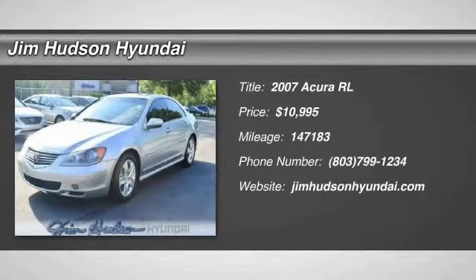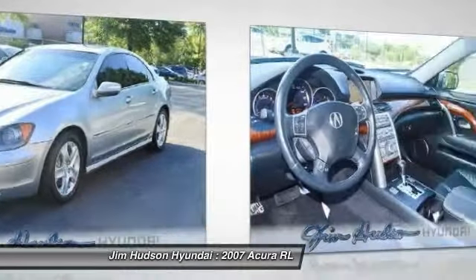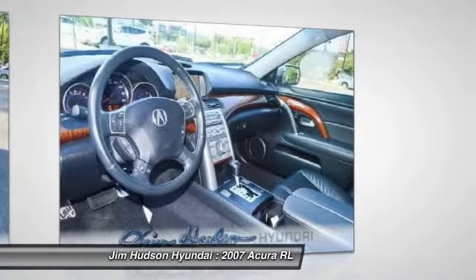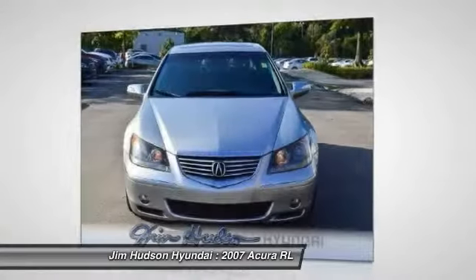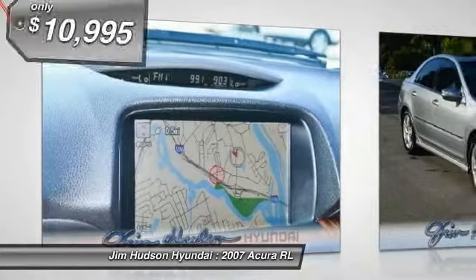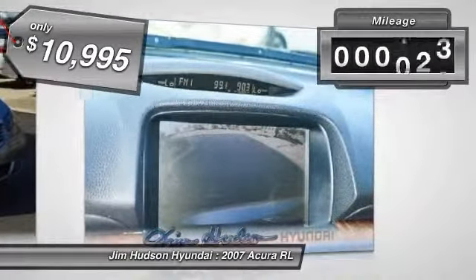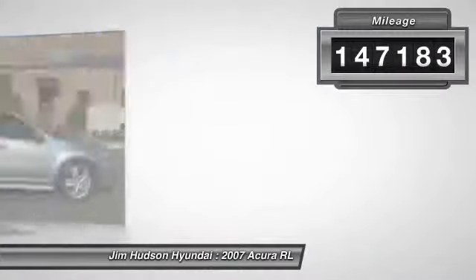The 2007 Acura RL. If you're looking for top-notch crash scores on a vehicle that has a wealth of standard features, the Acura RL fits the bill. This luxury vehicle is packed with technology, has a high-class interior, and handles superbly in all kinds of weather, and is priced below $15,000. This vehicle has less than 150,000 miles.